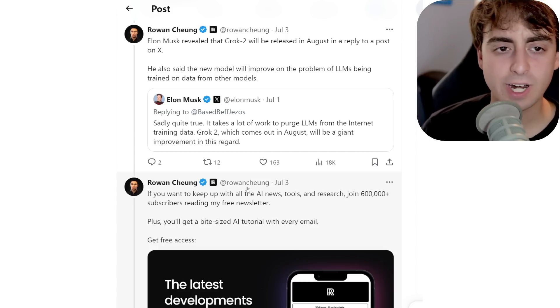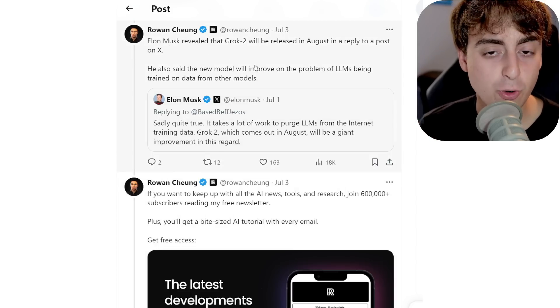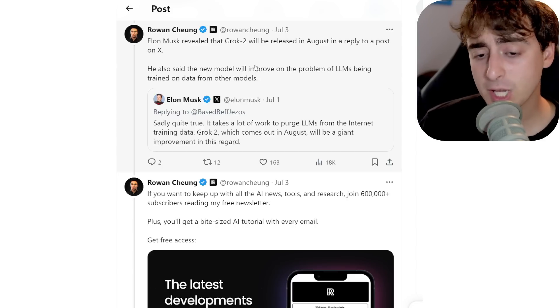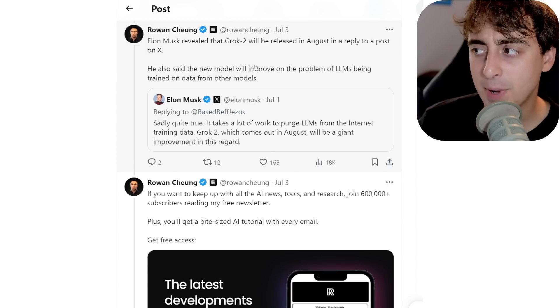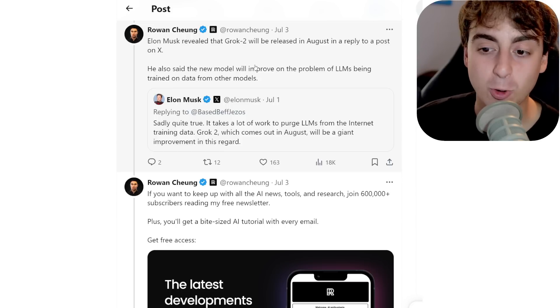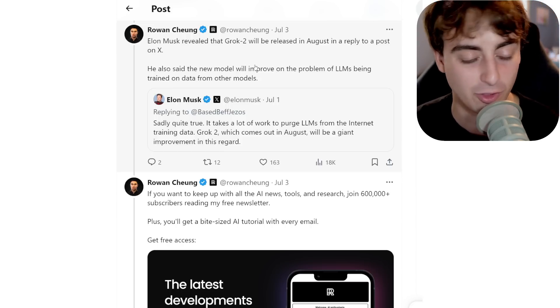And from Rowan Chung today: Elon Musk is revealing the Grok-2 model in August — only next month. They've been working pretty quickly to upgrade their large language models, and I'm hoping Grok-2 is somewhat competitive with the top leading models, though it does take quite a bit of time to catch up to the rest of the pack.